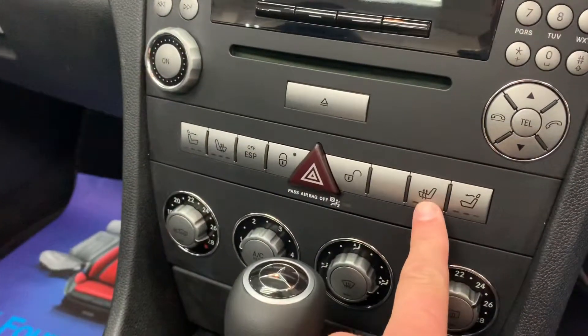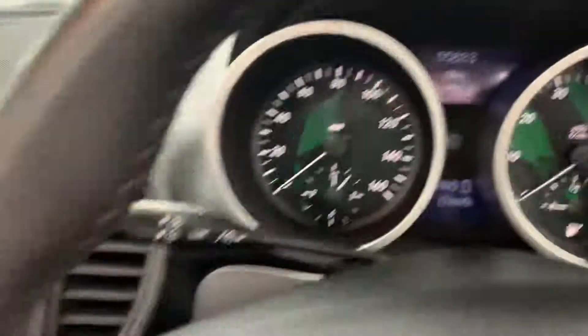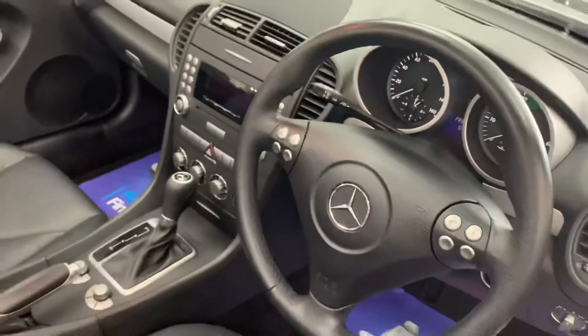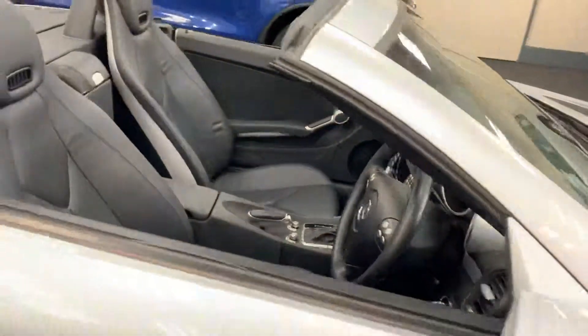We've got heated seats and the air scarf I mentioned. Radio CD player. Only done 55,883 miles from new. Automatic headlights. Multi-function wheel. It's very well spec'd.